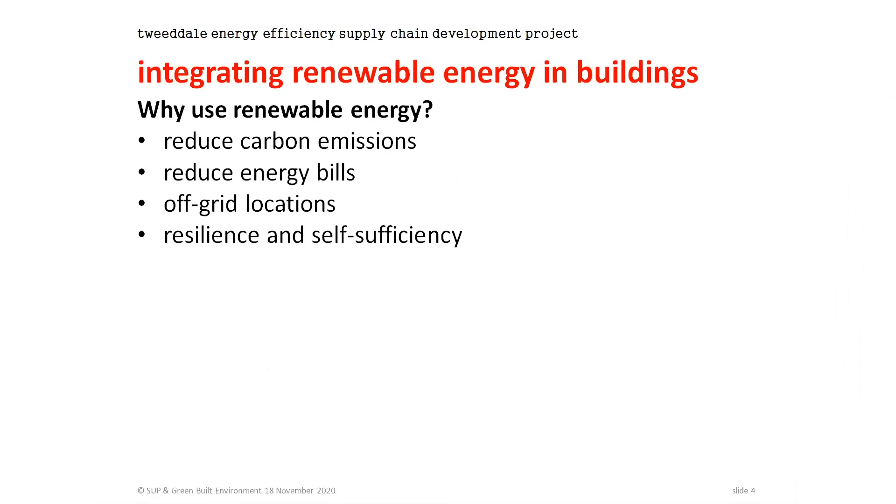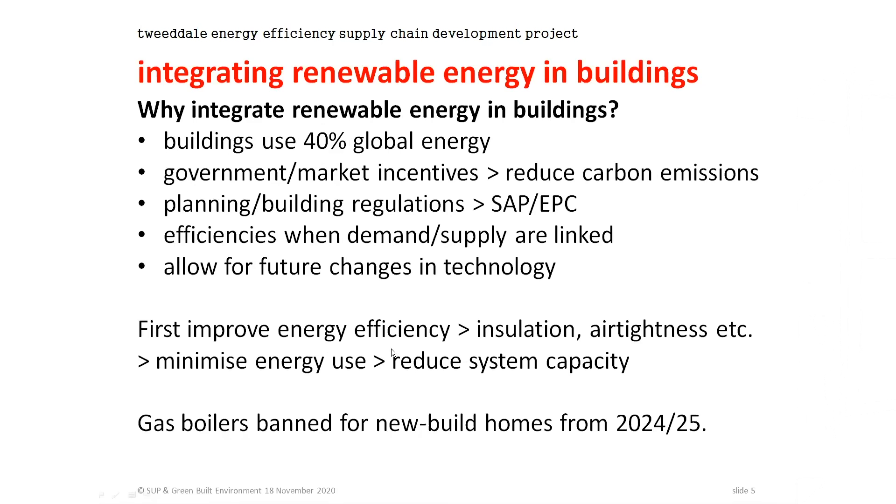So why use renewable energy? The primary reason is reducing carbon emissions and addressing climate change. But also, if they're appropriately installed and sized, they'll reduce your energy bill — there is an ongoing cost saving in renewable energy. If you've got an off-grid location, it might well be cheaper to put in a standalone system than to connect to the grid. But even if you are on the grid, they can add to your resilience and self-sufficiency, giving you some resilience through blackouts and power outages.